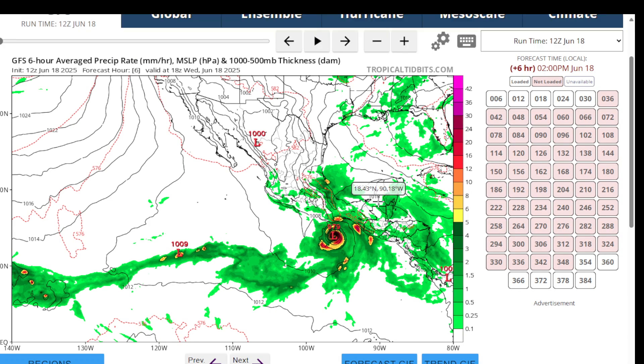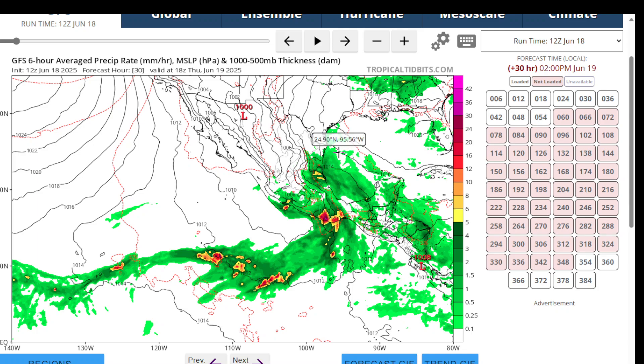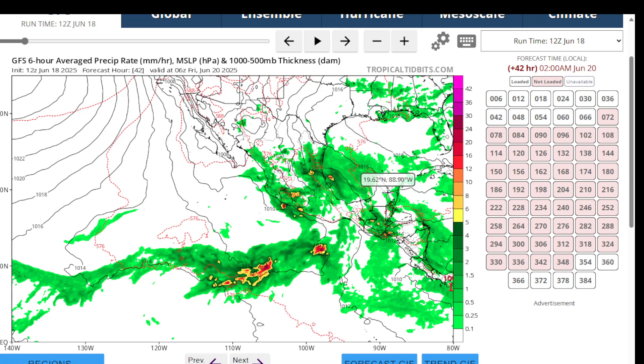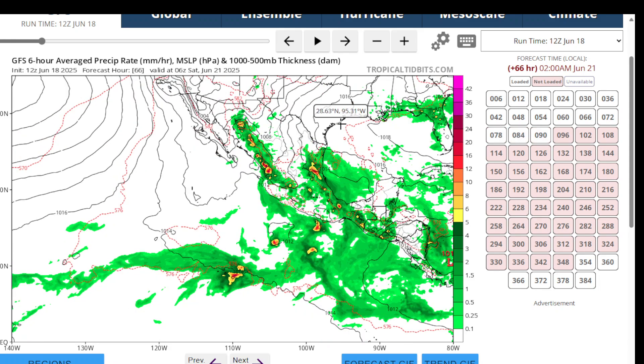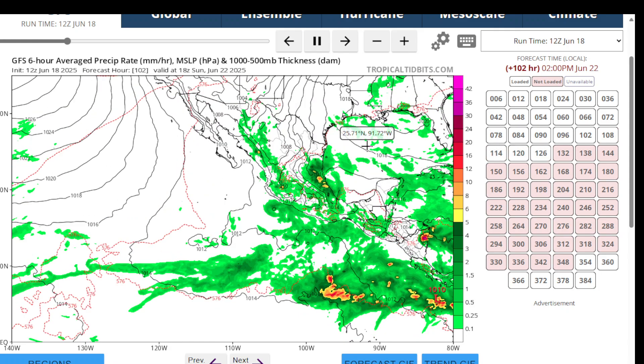This is our GFS model on Eric. At 6 a.m., and actually around 2 p.m., Eric is already inland by this Friday. We also see a bunch of showers around Campeche in the Atlantic, but nothing tries to spin up.